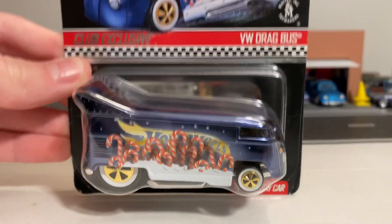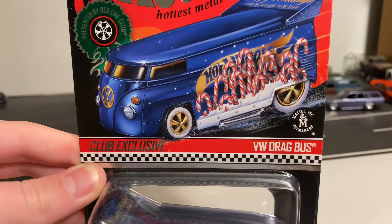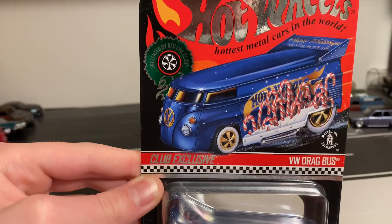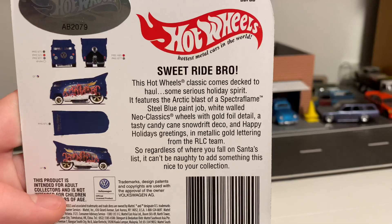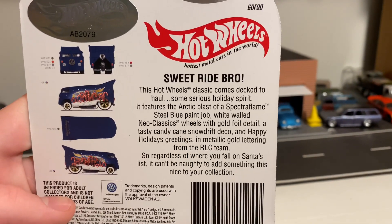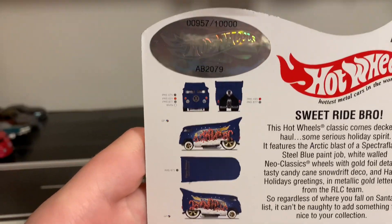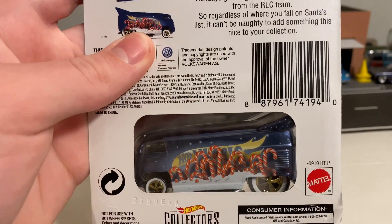So before I open it, let's take a better look at the front of the card. It says Mattel Toymakers right there — 2019 holiday car, club exclusive, presented by Redline Club. On the back of the card you can pause and read it, and there are some more pictures of the bus, a number, and the other side view of it.